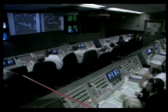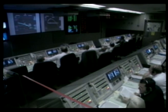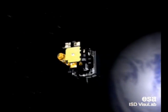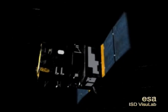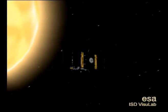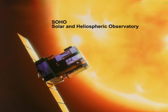SOHO is the result of collaboration between the European Space Agency and NASA. Its mission: to travel far from Earth and continuously observe our star, the Sun. On board, a set of instruments scan, probe, measure, and analyze this ball of incandescent gas that is simultaneously emitting radiation and matter.